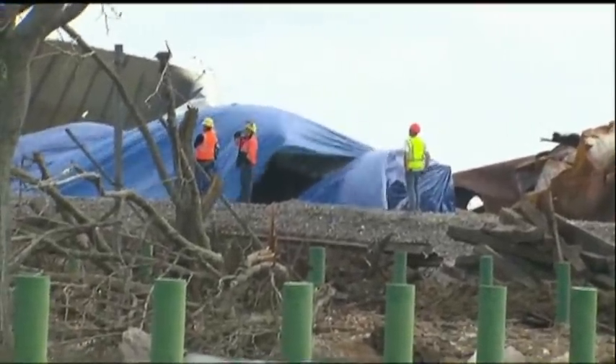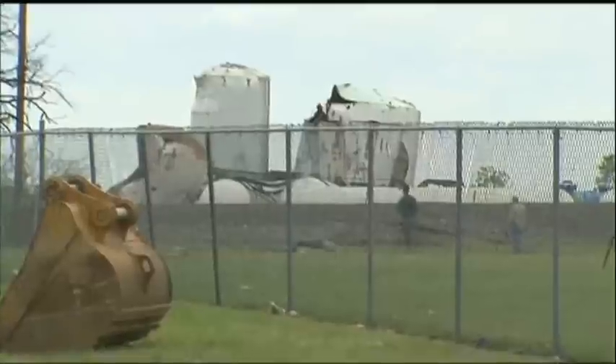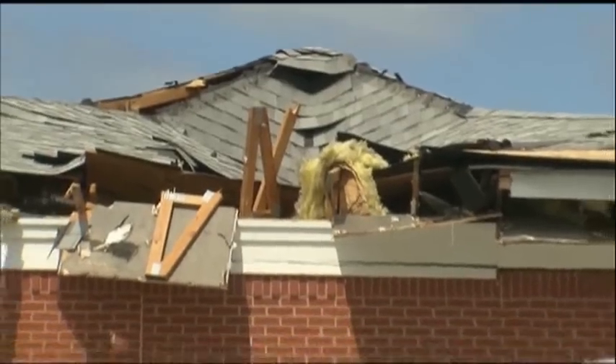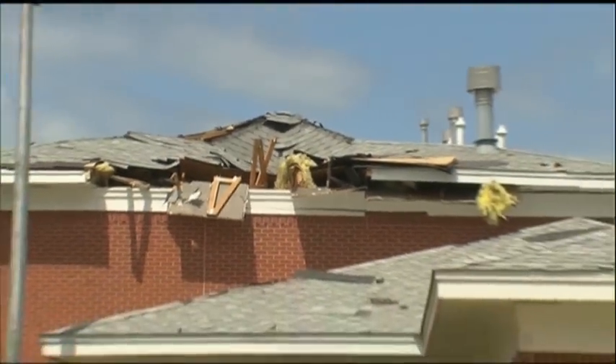I believe that we're working off of a 37-square-block area that was affected. But again, that's not a definitive range — that's just kind of what we're working with at this point.